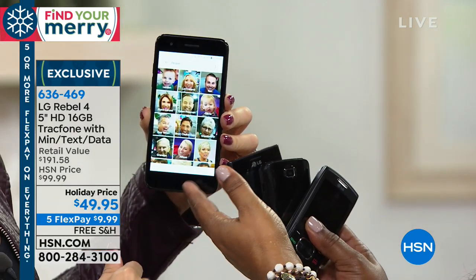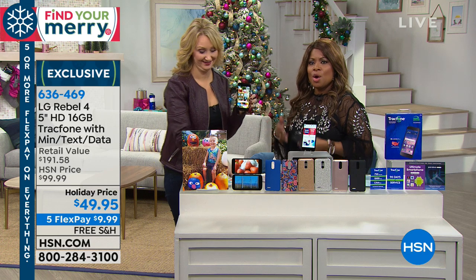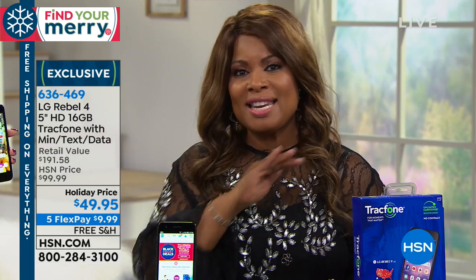You see some of these cell phones and get sticker shock because a lot of them are expensive. This is less than $50 and already comes with 90 days of service. There is no contract with this phone. You can keep your existing phone number. There is no monthly bill. Usually when you go to buy a cell phone, there's a two-year contract and an expensive monthly bill — none of that applies with this value.